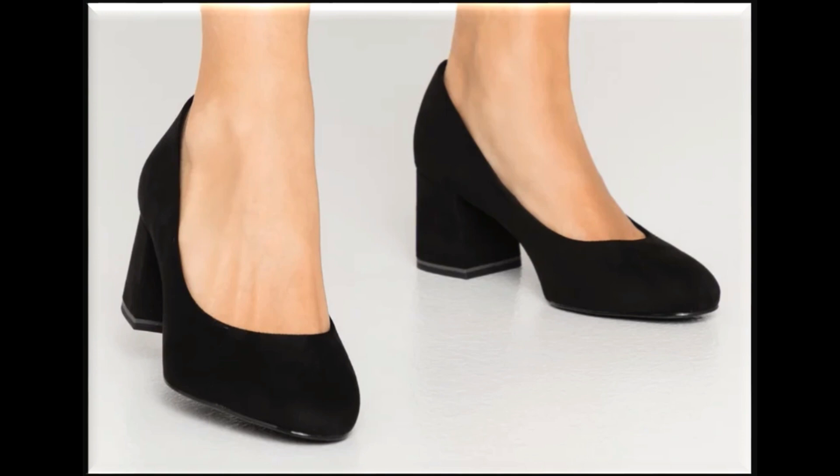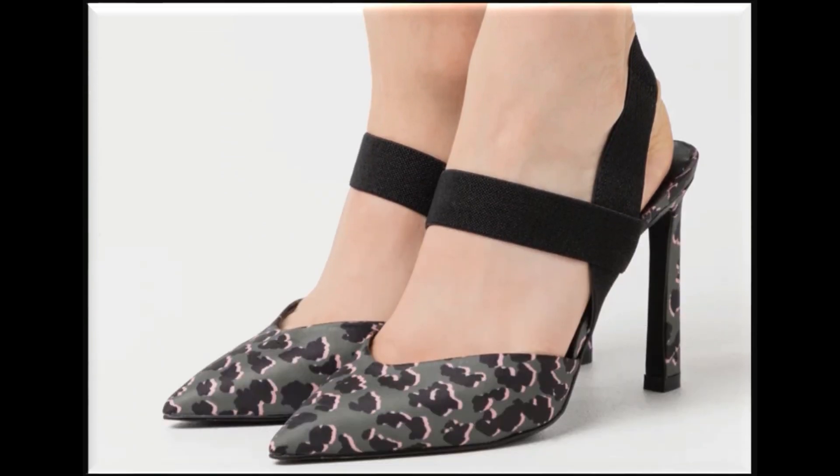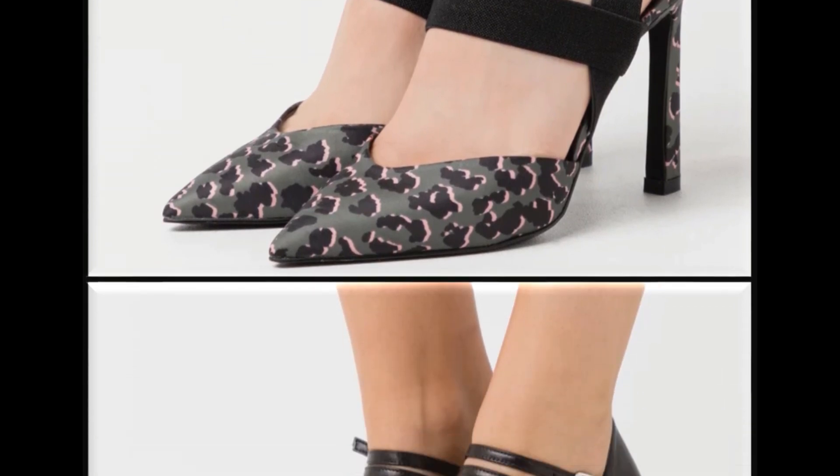Mid-block heel shoes design is one of the best and hot favorite designs — very comfortable and best for the office place. Pointed toe, long pencil heel sling back design is very trendy and stylish.